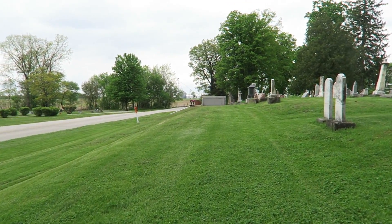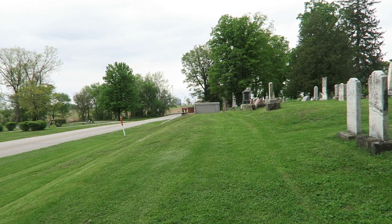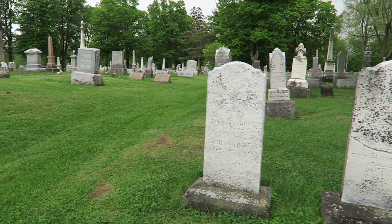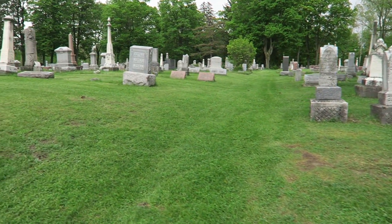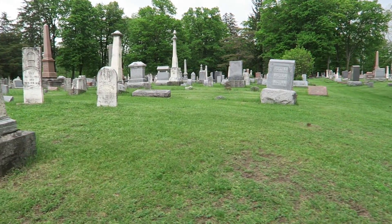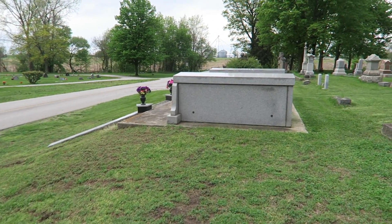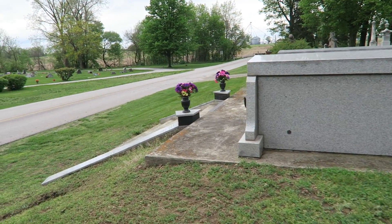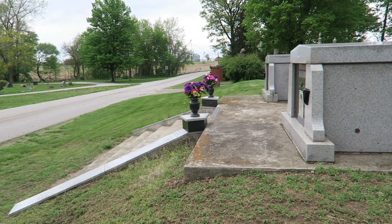Up ahead here is this incredible looking vault. It looks like from here that it may have its own staircase leading up to it, although I'm not really sure. I'm also not really sure of the age, so I don't want to film it if it's brand new.